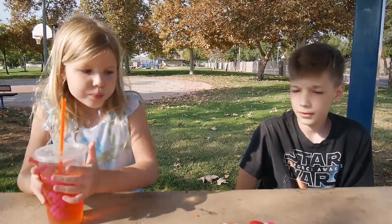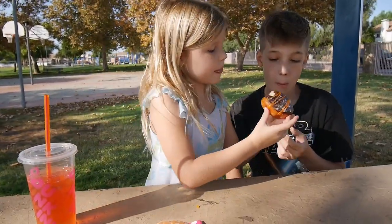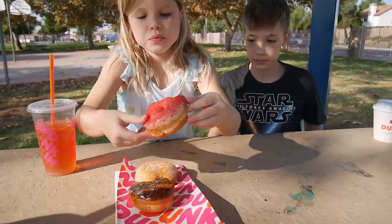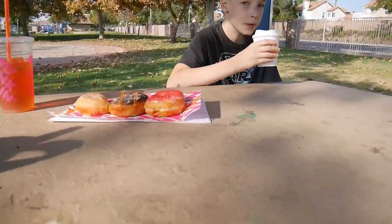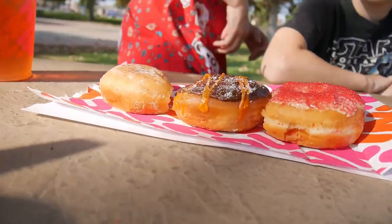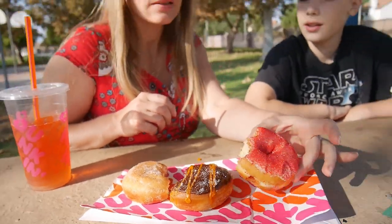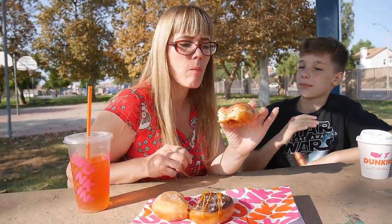Now I want to try it as well. This one is a regular Bavarian cream, nicely decorated. Now my mom's going to try the spicy donut. Everything I've tried previously in my life that was spicy was spicier than this — it's not even that spicy. But do you feel it?